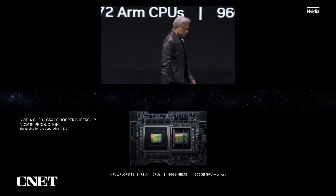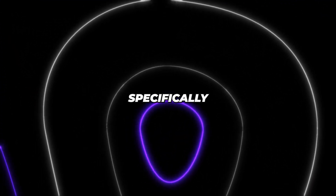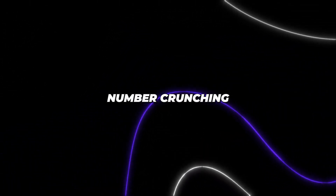Let's rewind a bit to understand why this new Superchip has got NVIDIA so pumped. For starters, it was designed from the ground up specifically for giant-scale AI and data-intensive HPC workloads. We're talking terabytes of data that need some serious number crunching. Grace Hopper has the brains and brawn to handle it.